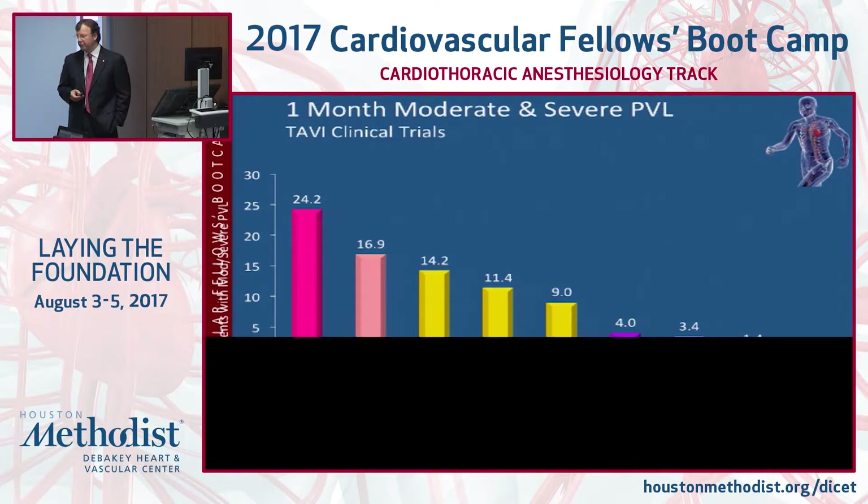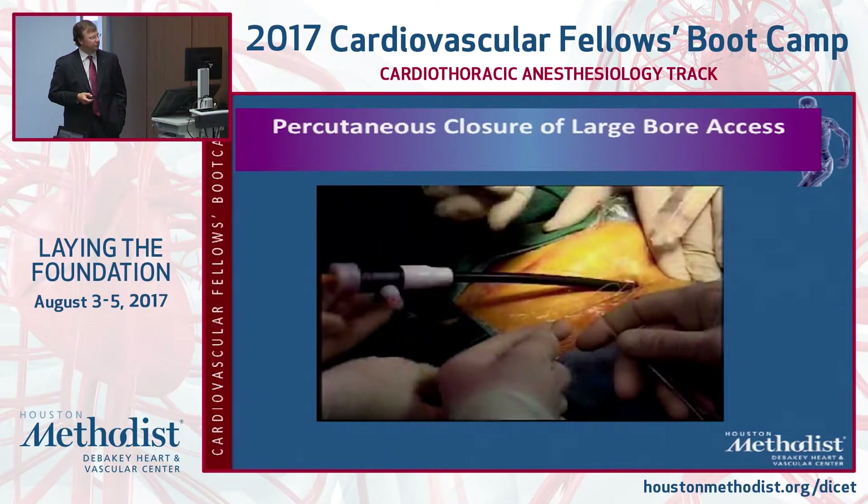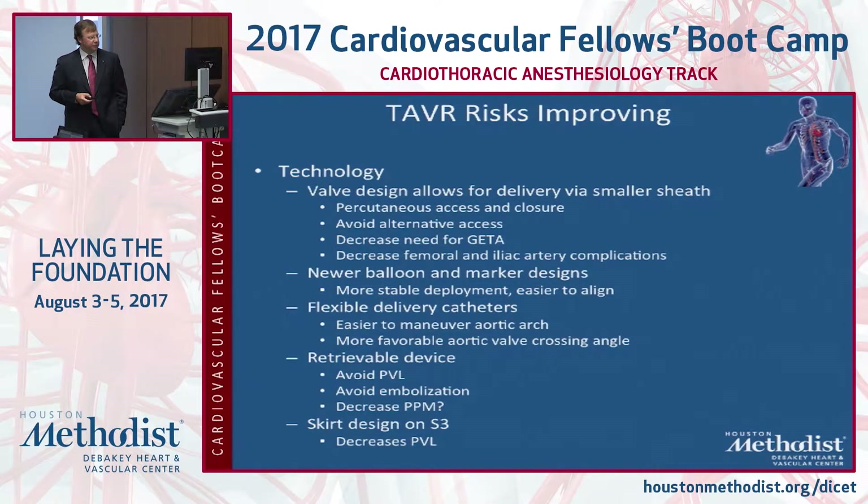We've gotten away from trans-apical access and can now do percutaneous closure, allowing patients to go through this procedure without being intubated — which is beneficial for sicker patients. TAVR risks are improving: valve design allows delivery with smaller sheaths, percutaneous access and closure is better, we can avoid alternative accesses more often, and newer balloon and marker designs make for more stable deployment.